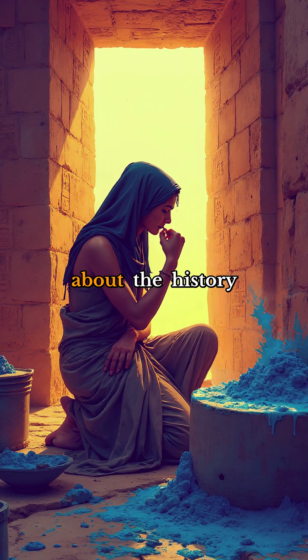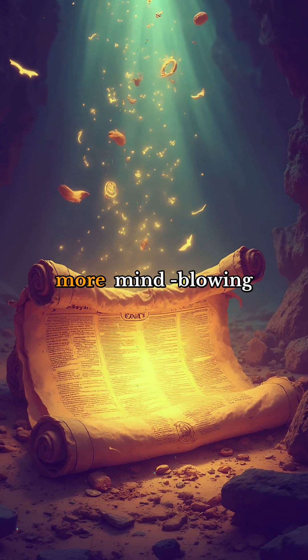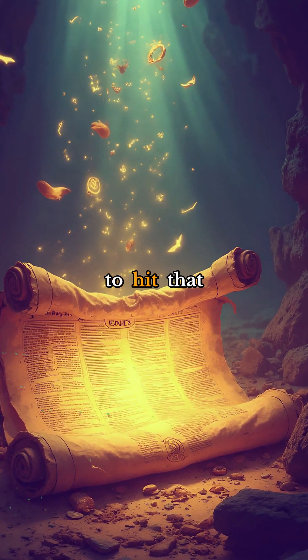What do you find most incredible about the history of Egyptian blue? Let me know in the comments below, I'd love to hear your thoughts. And if you want to explore more mind-blowing facts from the past, be sure to hit that subscribe button.